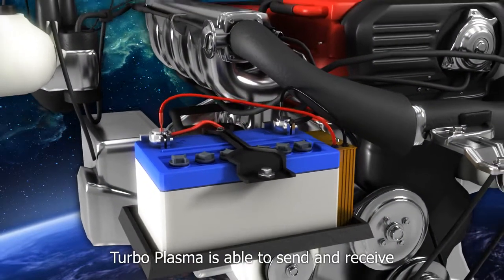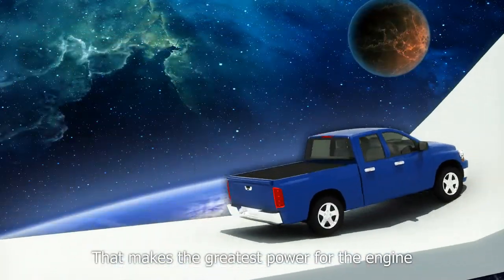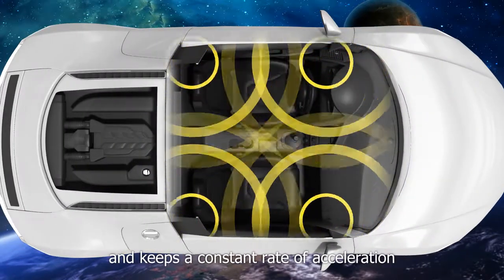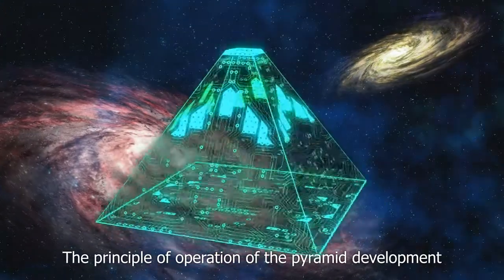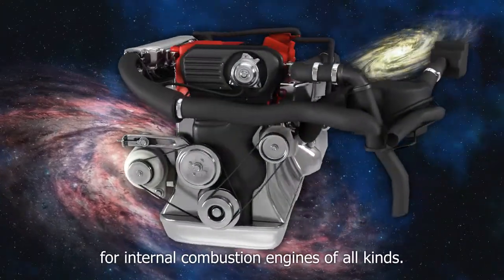In addition, Turboplasma is able to send and receive an electrical current within three seconds for a perfect combustion. This makes the greatest power for the engine with better acceleration performance and keeps a constant rate of acceleration resulting in improved sound. The principle of operation of the pyramid development was used to create a plasma ignition system for internal combustion engines of all kinds.